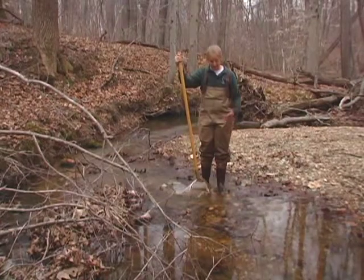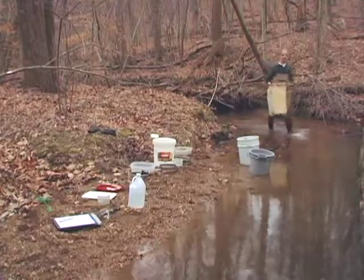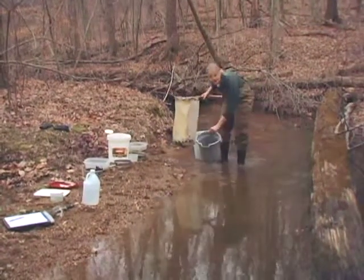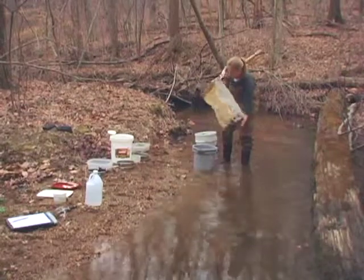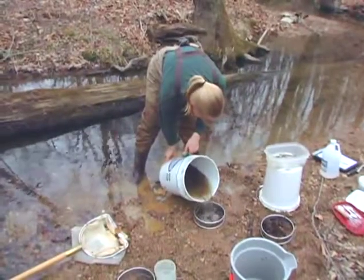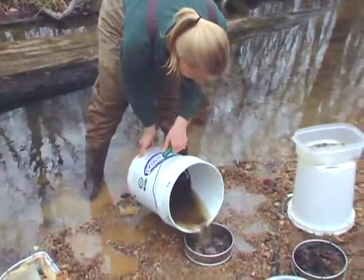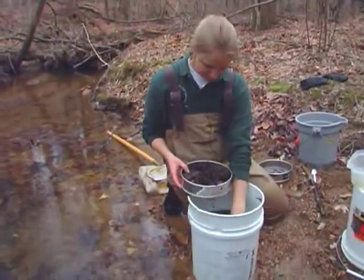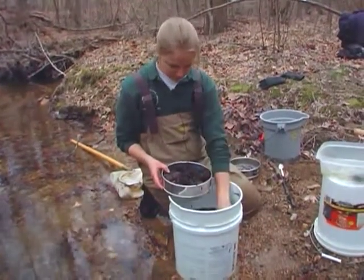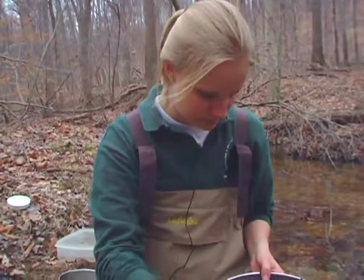All the organisms in my entire sample are in the net. After I've collected my sample, I'll transfer it into a bucket with a sieve at the bottom to begin processing it. I'll take the time to remove any large rocks, leaves, and sticks, and make sure that I catch every organism and don't discard anything.